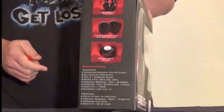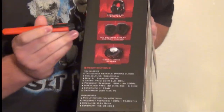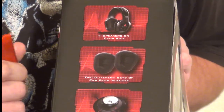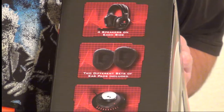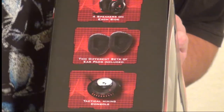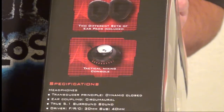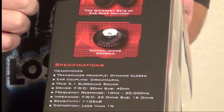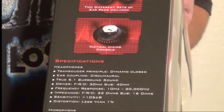Let's go over to the side of the box here and see if cameraman can get a good picture. We have four speakers in each ear cup — yes, that is four speakers. That's how we get that true 5.1 Surround Sound. Two different sets of ear pads are included: noise cancelling and open cell foam for a more environmental listening experience, also very well vented over the leathery type noise cancelling sets.